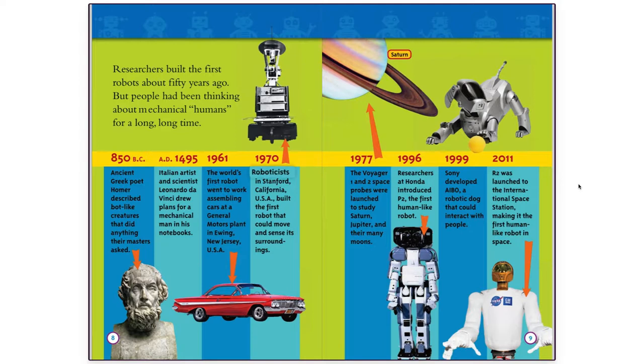1970: Roboticists in Stanford, California, USA built the first robot that could move and sense its surroundings. 1977: The Voyager 1 and 2 space probes were launched to study Saturn, Jupiter, and their many moons. 1996: Researchers at Honda introduced P-2, the first human-like robot. 1999: Sony developed Aibo, a robotic dog that could interact with people. 2011: R-2 was launched to the International Space Station, making it the first human-like robot in space.